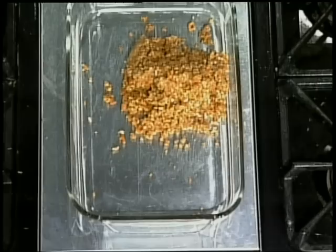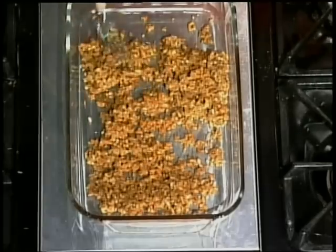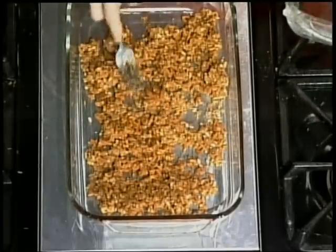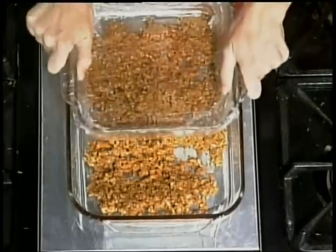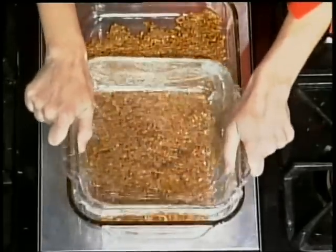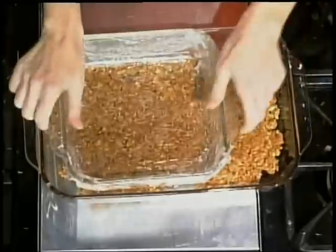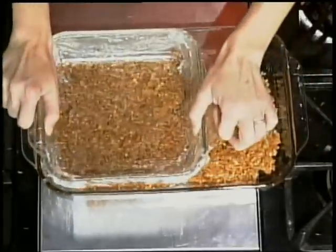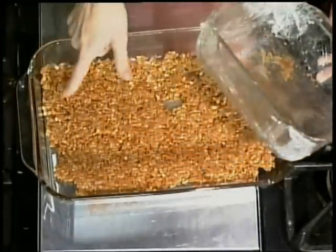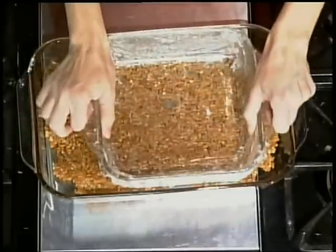And then this is my little secret. First thing, you want to kind of spread it out where it's a little even. And then I take an 8 by 8 pan, just wrap it in saran wrap where it won't get too dirty, and then just mash down. What a good idea — this will make it nice and firm. And you don't have to get your hands all yucky. And as soon as you're done, you can just unwrap the pan and stick it back in the cabinet. And that fits in there perfectly.